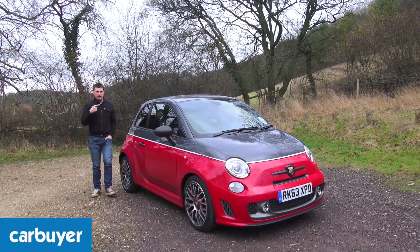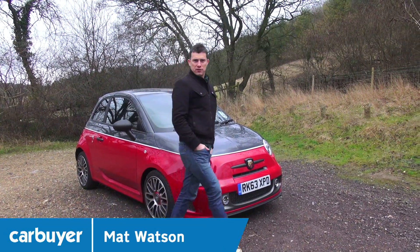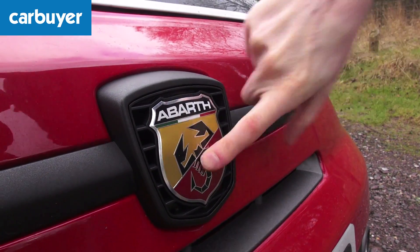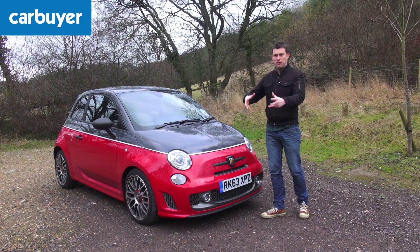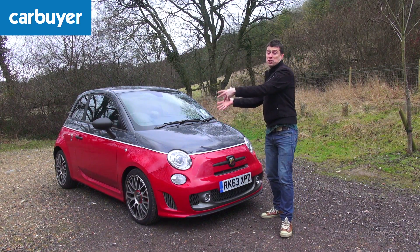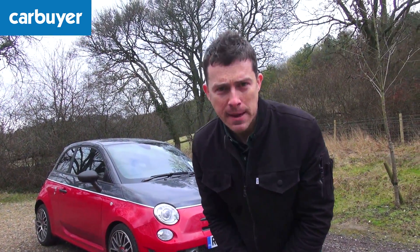This may look like a Fiat 500 but actually it's not at all. It's an Abarth 500 and as you can see from the Abarth badge here it has a sting in its tail. What happens is Abarth goes to the Fiat factory, takes the 500 off their production line and takes it to its own factory and turns it into something a little bit mental.